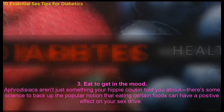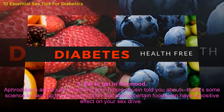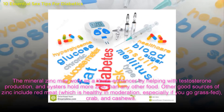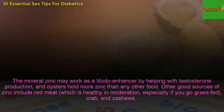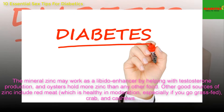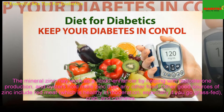3. Eat to get in the mood. Aphrodisiacs aren't just something your hippie cousin told you about — there's some science to back up the popular notion that eating certain foods could have a positive effect on your sex drive. The mineral zinc may work as a libido enhancer by helping with testosterone production, and oysters hold more zinc than any other food. Other good sources of zinc include red meat, which is healthy in moderation, especially if you go grass-fed, crab, and cashews.